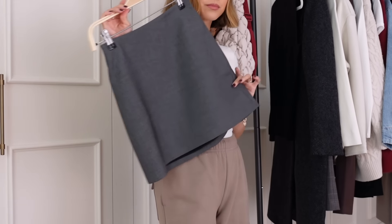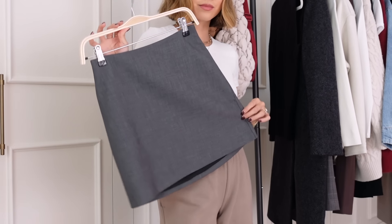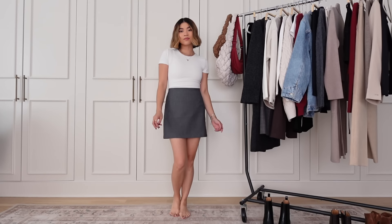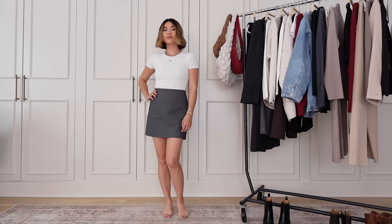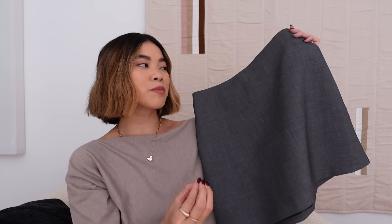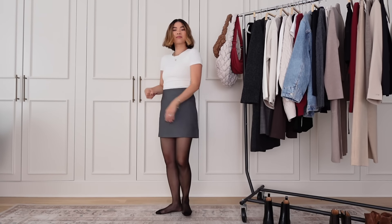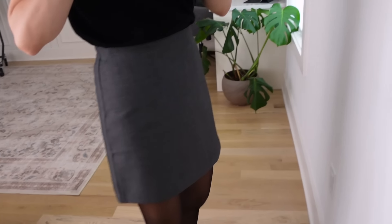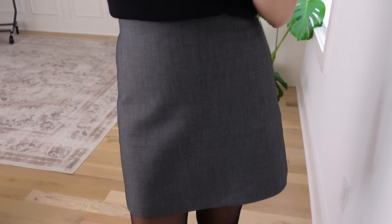Starting off with this skirt — I've been loving these mini skirts and mini skorts for fall, especially with sheer tights underneath them. This one is a skirt and it is so flattering on. I love the cut of it — it's high-waisted, and you can pair it with so many different shoe options, tops, blazers, coats, cardigans, turtlenecks, button-downs. I have this paired with some sheer tights and this beautiful shoulder-padded sweater.